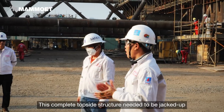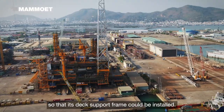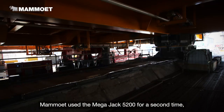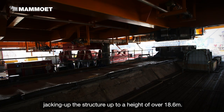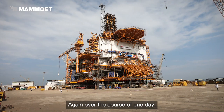This complete topside structure needed to be jacked up so that its deck support frame could be installed. Mahmoud used the MegaJack 5200 for a second time, jacking up the structure to a height of over 18.6 meters, again over the course of one day.